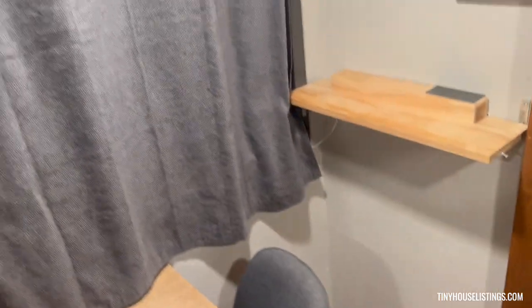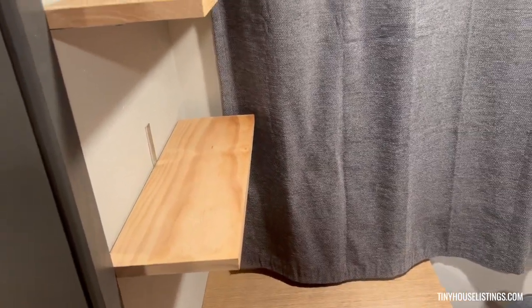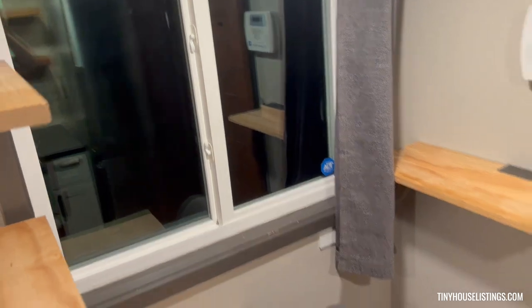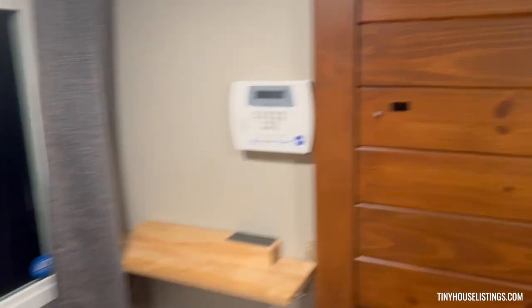Over on this side we have some additional shelving — you're free to take those off, leave those, whatever you'd like. Same thing with the pantry space. But this was the study area and the little desk. We have a nice-size window here that you can open up, let some sunlight in. Nice study day, a little reading nook — really nice.